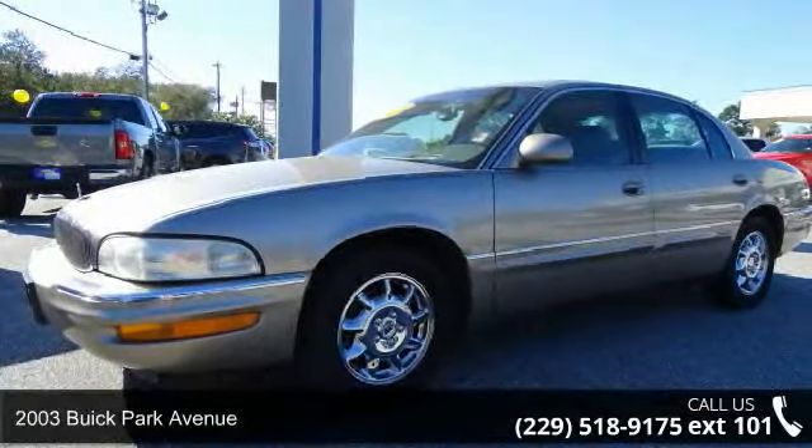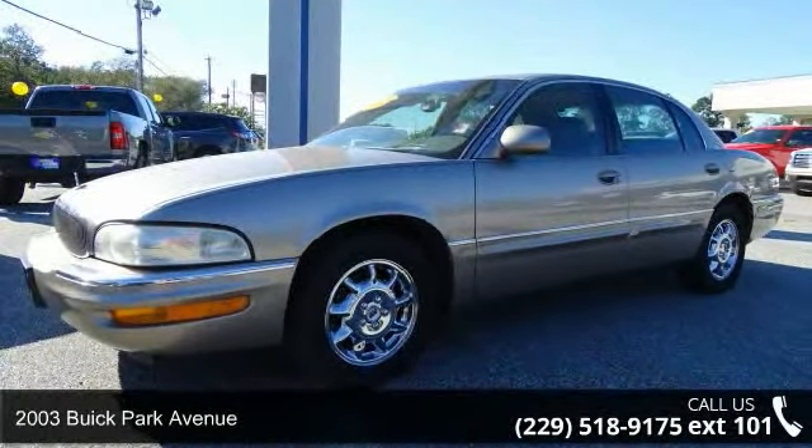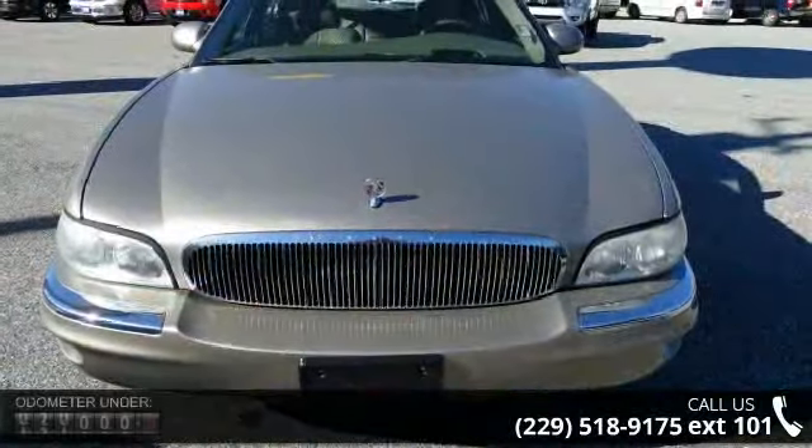Arrive in style with this 2003 Buick Park Avenue. If you are looking for an automobile with great features, look no further.